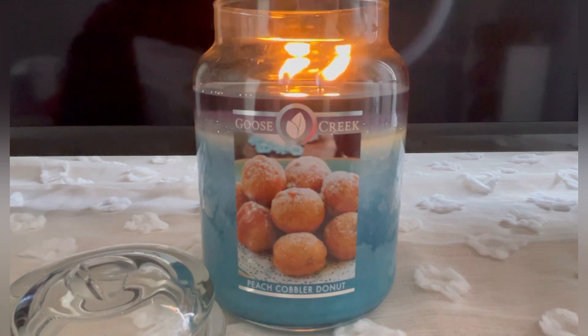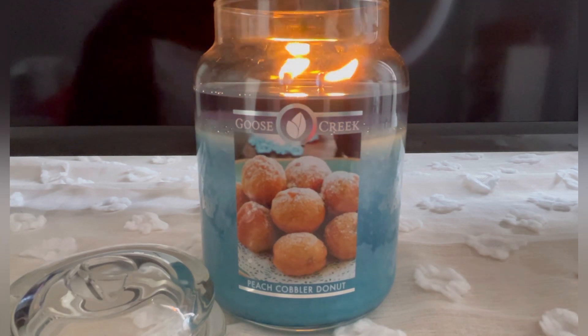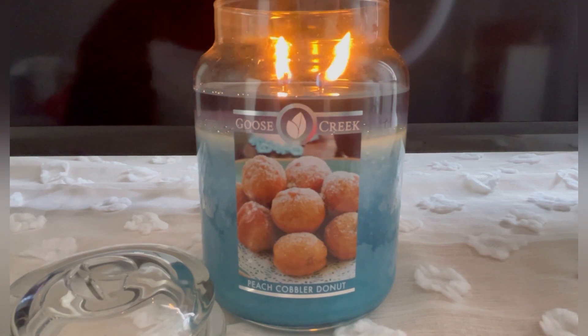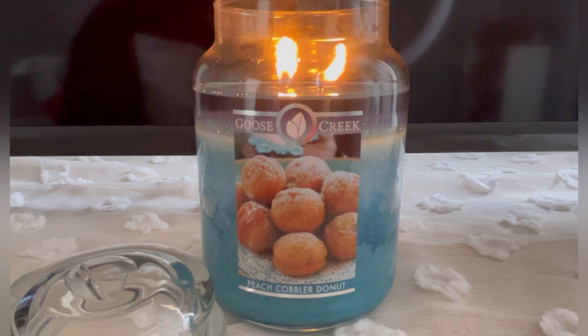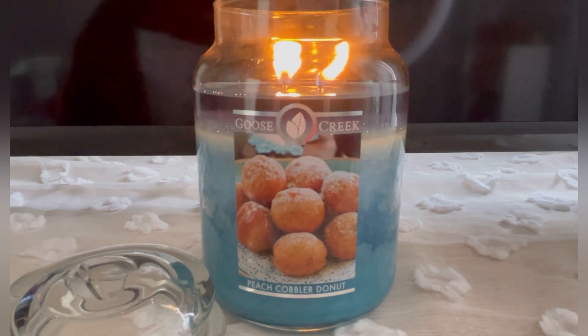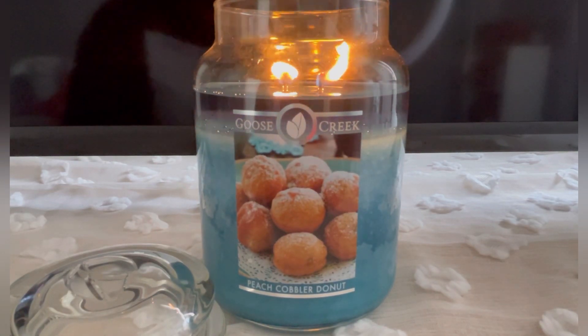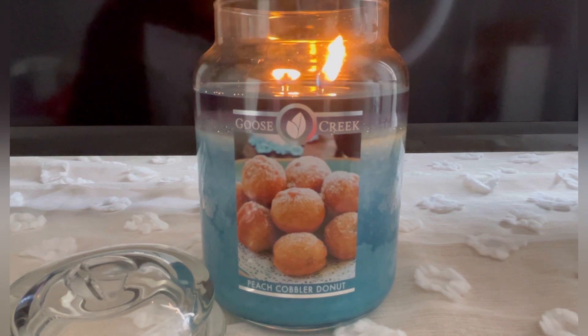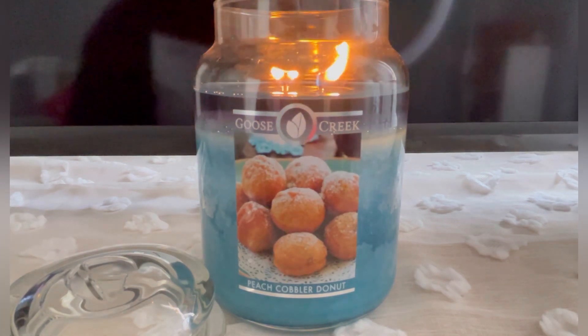Let's talk about the packaging. I love it — it's making me hungry! When I do these reviews in the morning and burn foodie candles, it makes me so hungry. I love the packaging and I love the wax color. I think it's a bit of a strange choice for peach cobbler, but the banana pudding candle is green, so whatever.